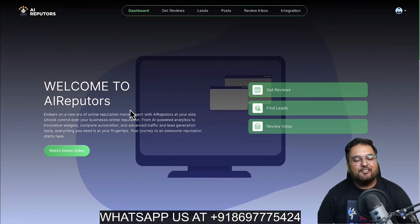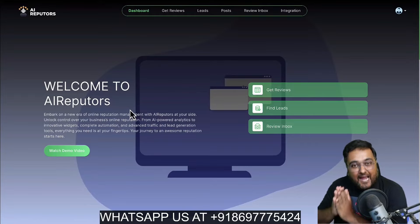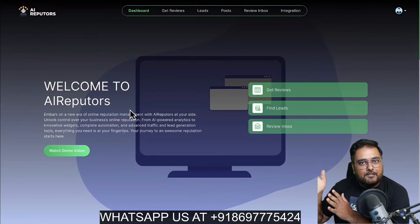Now if all of that sounds interesting to you, please stick with me till the end of this AI Reputors Review because I have access to AI Reputors and I'm going to show you everything about it. I have also got you covered with a ton of custom bonuses for this review. If you want to check them out, go down to the description link of this video and click the link to my bonus page.